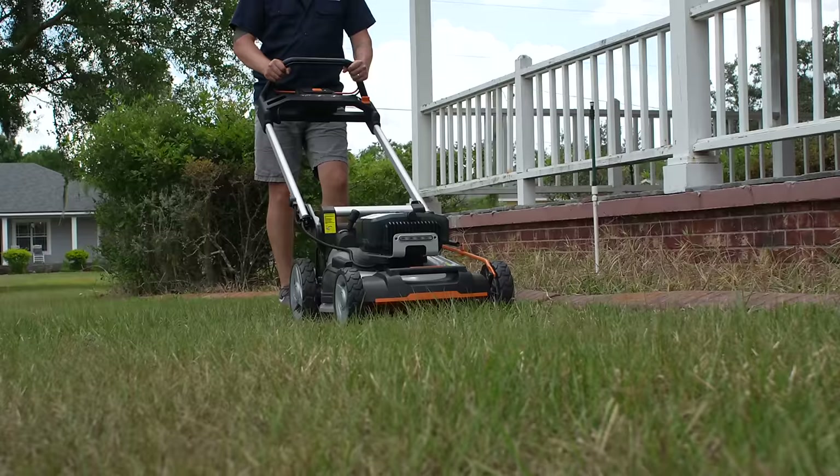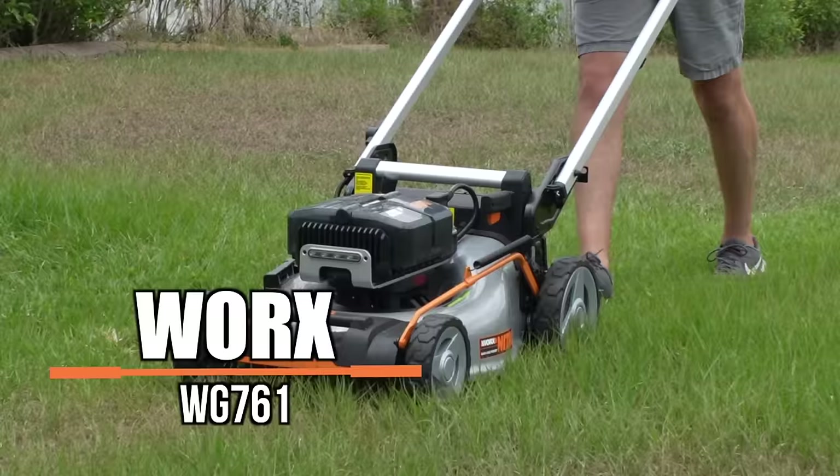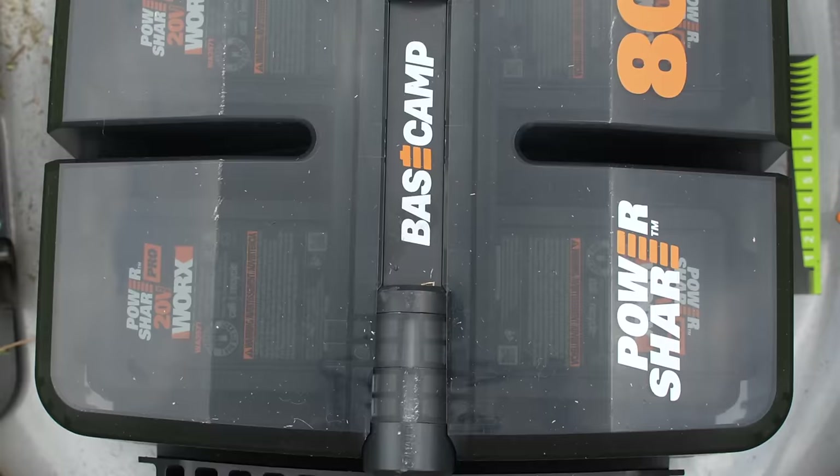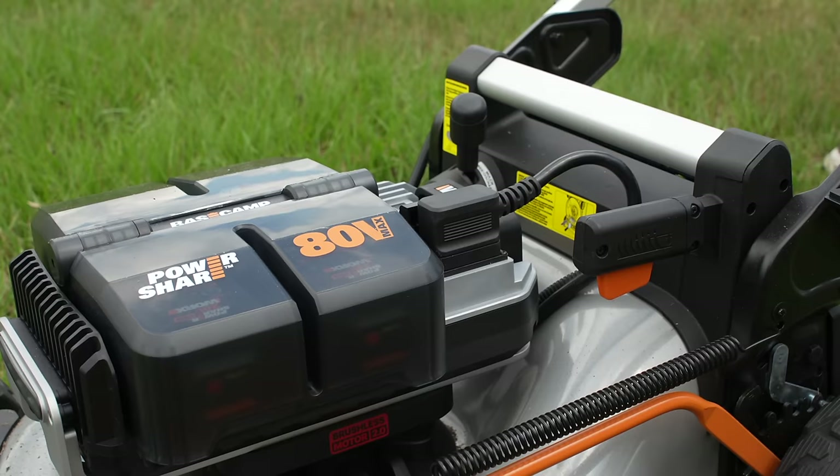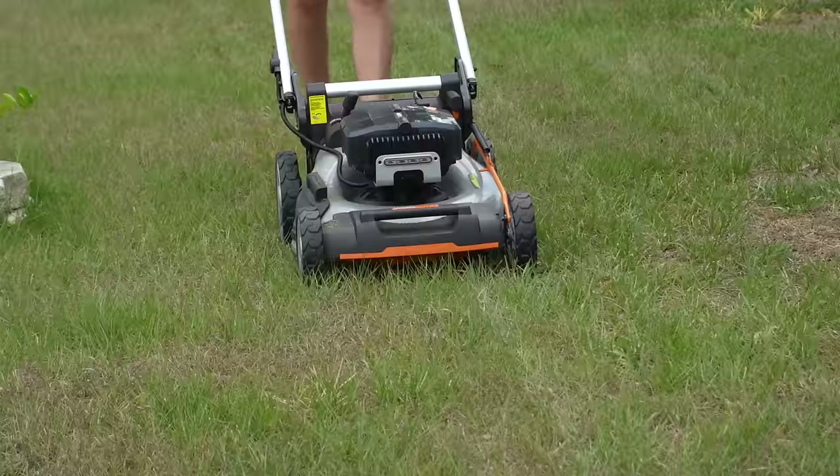The WORX Nitro 80-volt 21-inch self-propelled mower includes features that really set it apart from the competition. This mower also comes from Positec and shares many features with the CAT 60-volt mower, like the mulch/bagging mode lever and steel deck. It also uses the same smart technology — this time called Auto IntelliCut — which adjusts torque to deal with tougher grasses. Where it differs significantly is the battery design: the WORX Nitro 80-volt uses a base camp portable power source and four-port charger that powers the mower with four 20-volt batteries, is removable, charges all four batteries at once, and also works with other WORX 80-volt tools like their backpack blower.